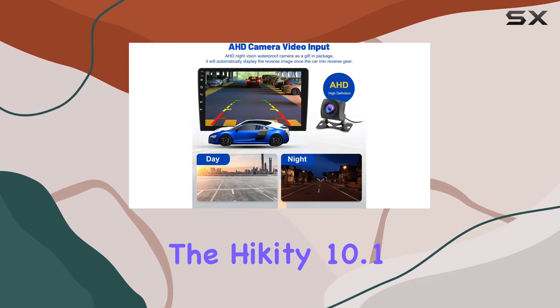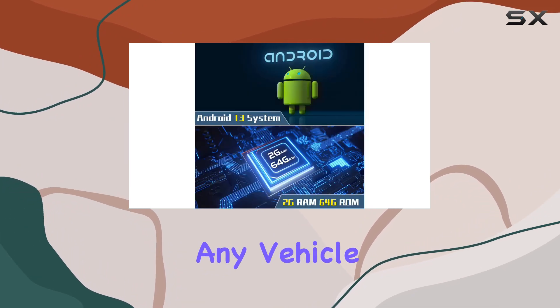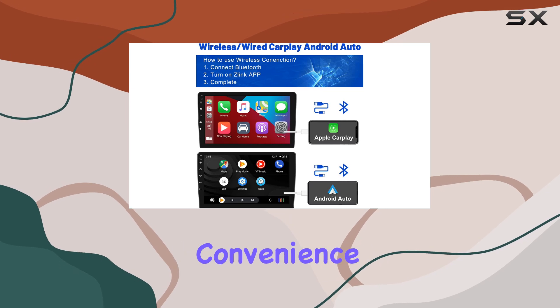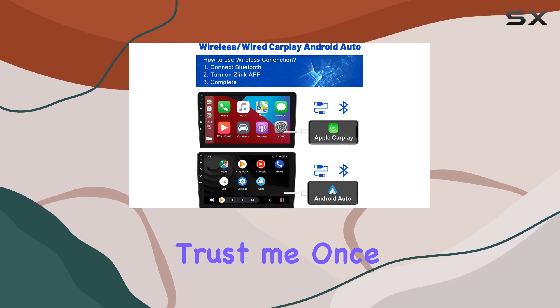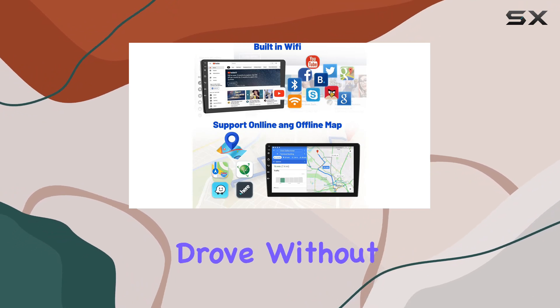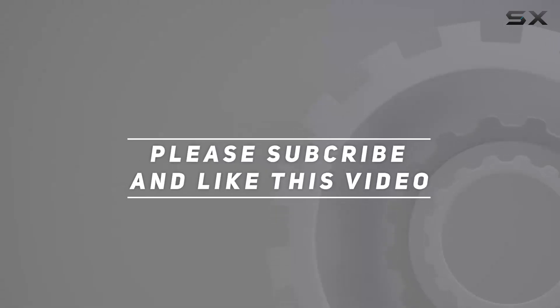Overall, the Hickety 10.1 inch Android 13 car stereo is a must-have upgrade for any vehicle, offering a seamless blend of entertainment, navigation, and convenience. Trust me, once you experience the power of this car stereo, you'll wonder how you ever drove without it. Check out the video description for the updated price, and thank you for watching.